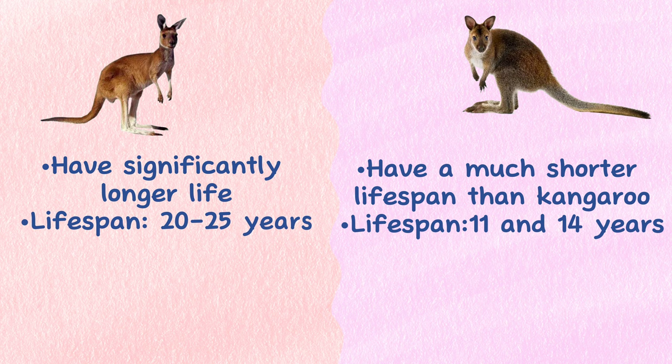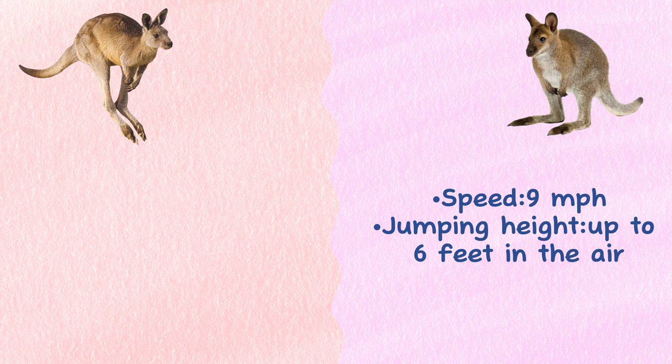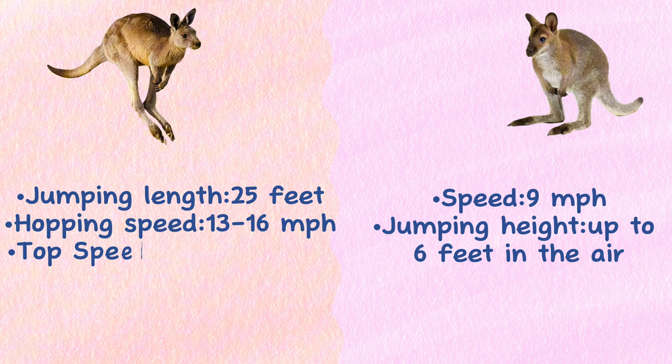Jumping height: Wallabies can run as fast as 9 miles per hour and jump up to 6 feet in the air. Kangaroos can jump almost 25 feet in length in one single bound. The comfortable hopping speed for a kangaroo is about 13 to 16 miles per hour, but speeds of up to 44 miles per hour have been recorded.